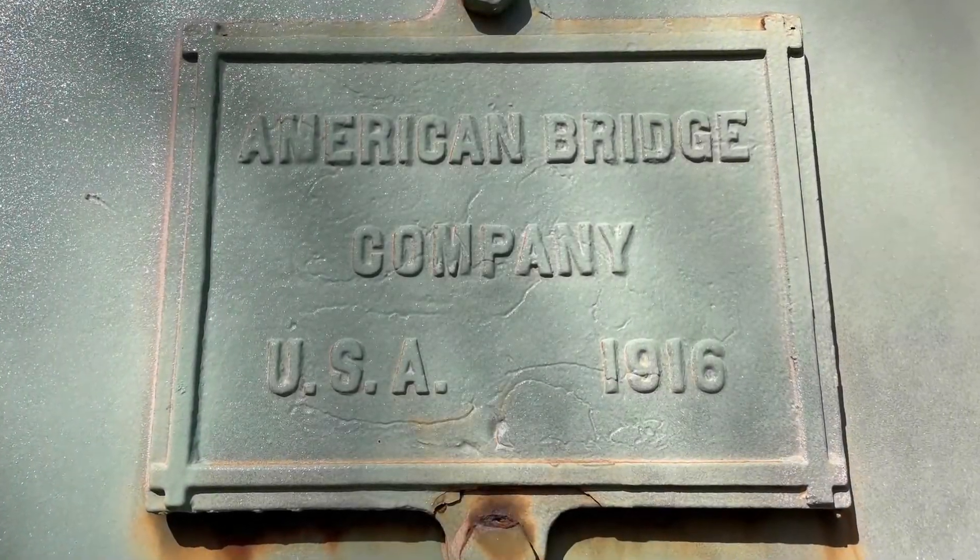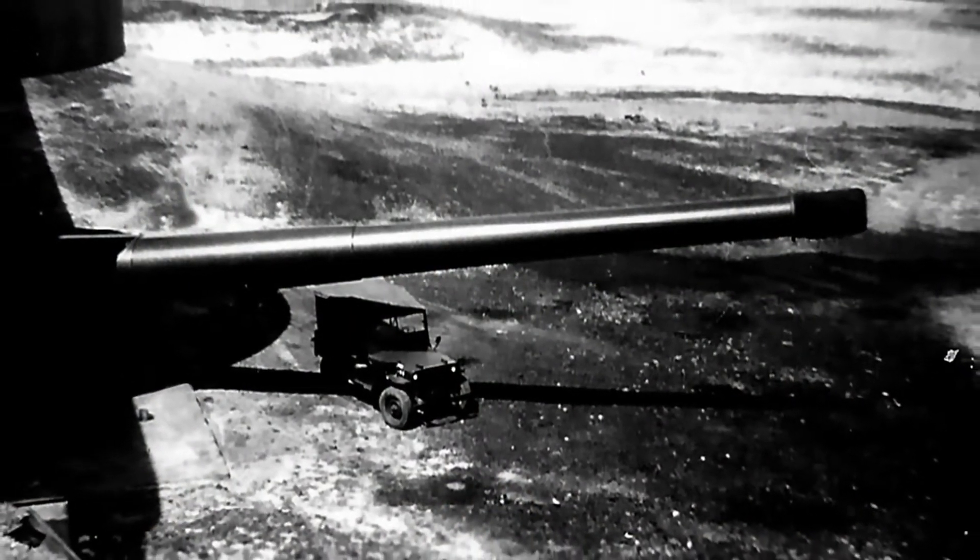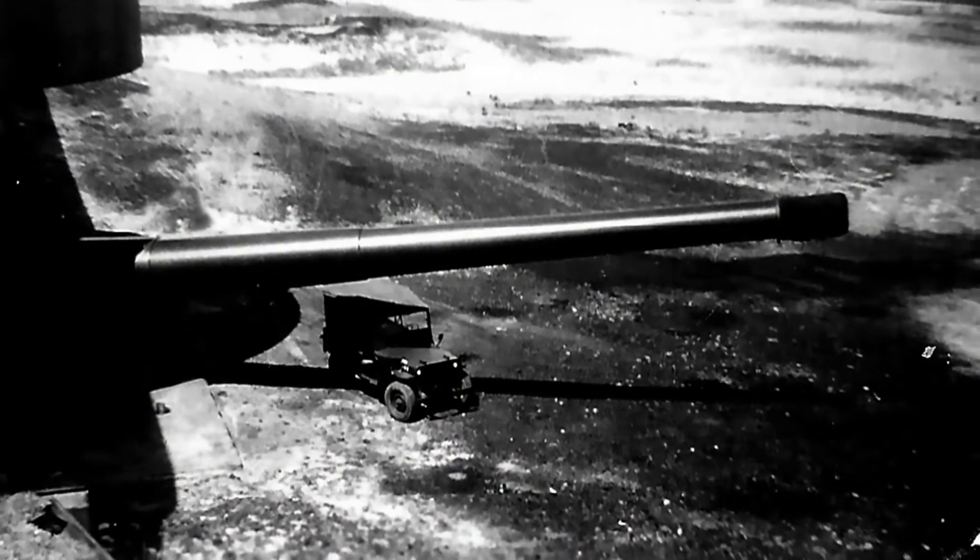The bridge opened in 1916, where it first served the local fishing industry. It later became a direct route for supplies to Cantalopan and served as the backbone in the construction of Fort Miles on the Delaware coast.